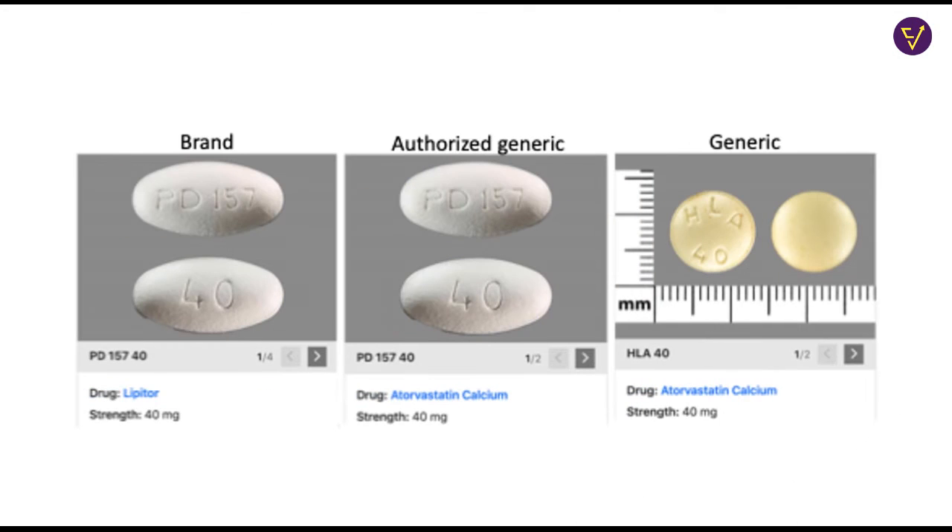Authorized generics are the exact same drug sold by the company that held the patent for it. A company will not discontinue the product just because the patent has expired. Instead, they will lower the price of the drug and sell it as authorized generics, often for a slight premium over branded generics. Authorized generics are exactly the same as original drugs with the exact same excipients, shape, and size.